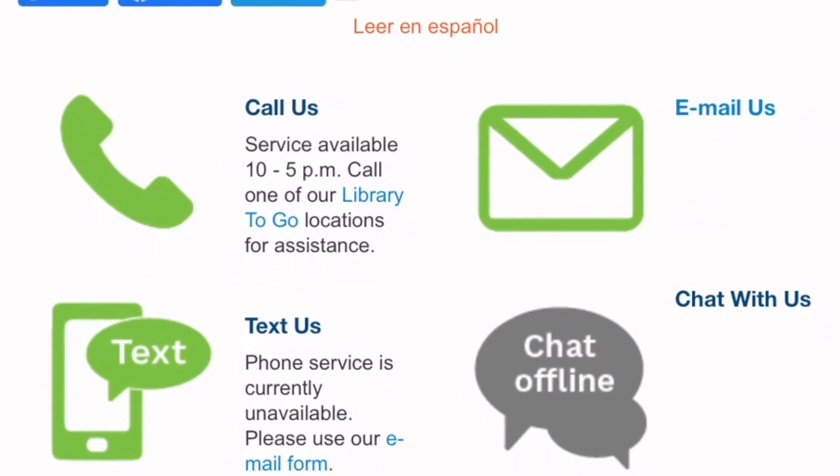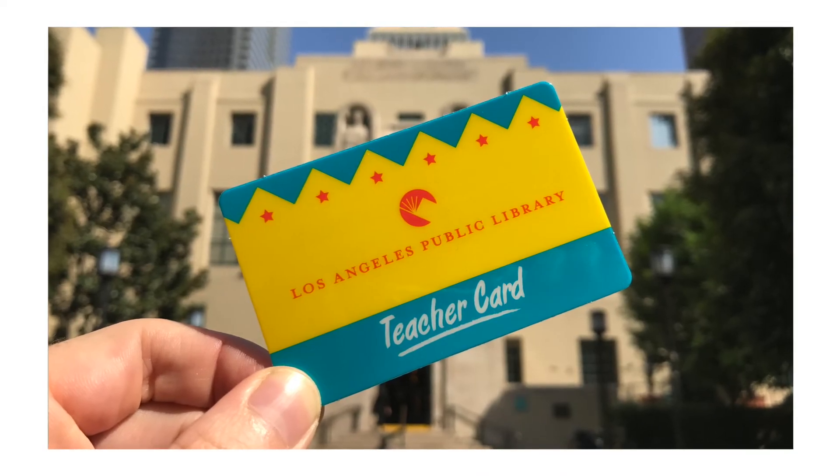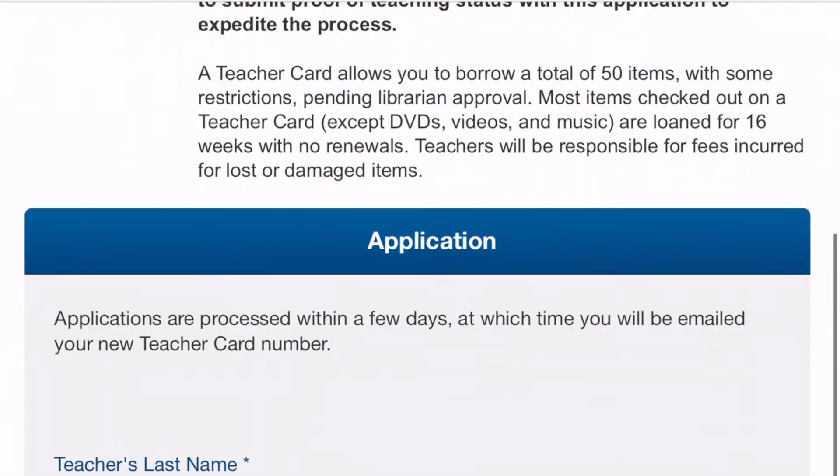Teachers, we haven't forgotten about you. You have your own special section on the Student Success page. You can apply for a teacher card that allows you to check out up to 50 books at a time for up to four months of classroom instruction. Instructions on the page will outline the requirements for qualifying to receive a teacher card. Teachers can also request a virtual class visit where a librarian can tell your students about the amazing resources the library has to offer.